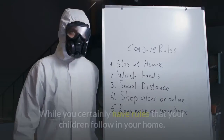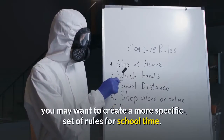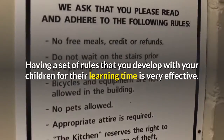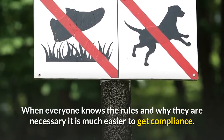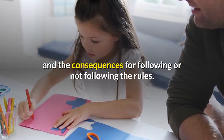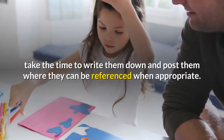Rules. While you certainly have rules that your children follow in your home, you may want to create a more specific set of rules for school time. Having a set of rules that you develop with your children for their learning time is very effective. When everyone knows the rules and why they are necessary, it is much easier to get compliance. Once you and your kids have decided on the rules and the consequences for following or not following the rules, take the time to write them down and post them where they can be referenced when appropriate.